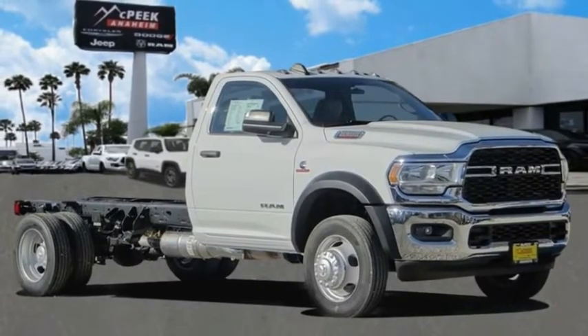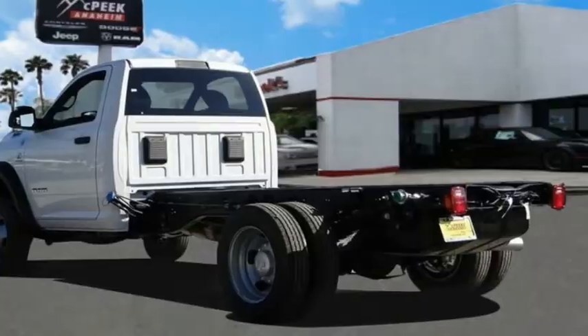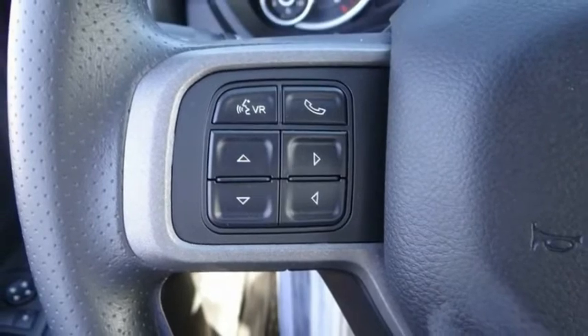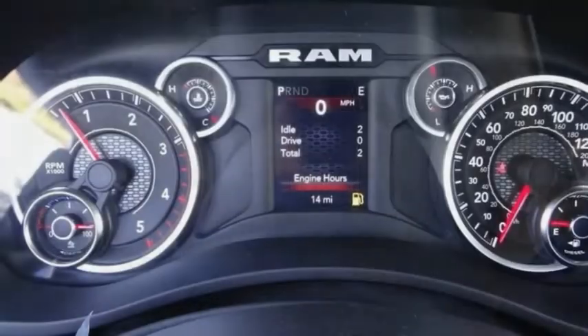Take a ride in the 2021 chassis cab. The Ram chassis cab screams heavy duty — the ability to tailor this truck for your needs will leave you little reason to look at anything else. The interior provides plenty of functional and technology features.